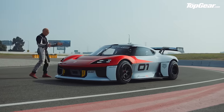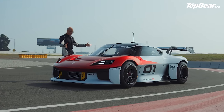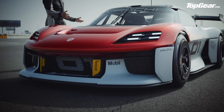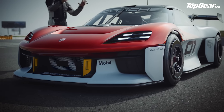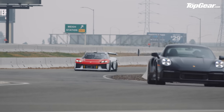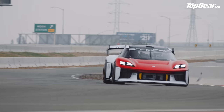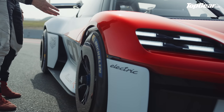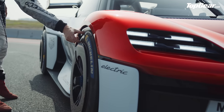But before we go any further, let's have a look around it, because first and foremost it looks fantastic. It's also small, it's compact, it's really low. It's been chasing a 911 Turbo round the circuit, and the 911 looks tall and ungainly next to this. And isn't it lovely to see a car running on big, chunky tyres with a bit of sidewall on them? It just looks sort of hunkered and proper.